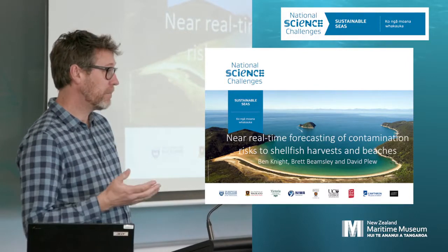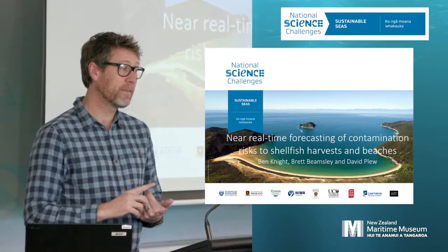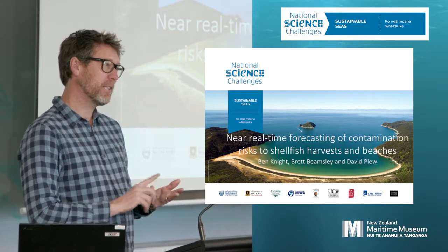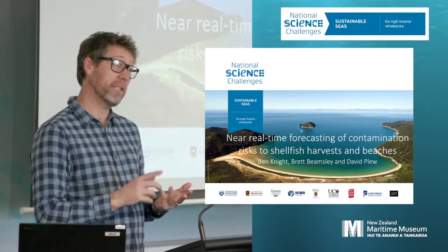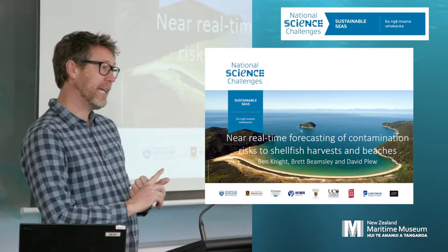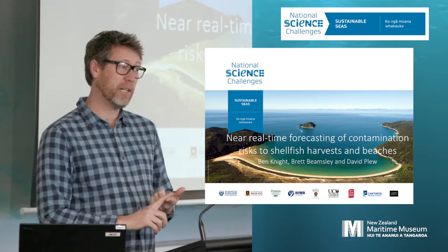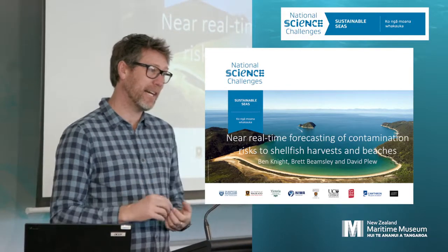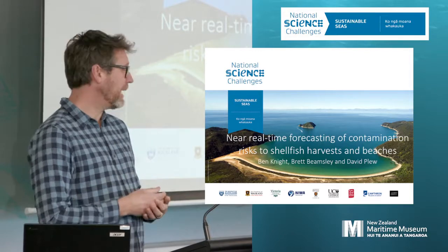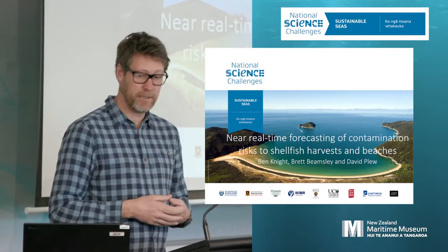Just to give you a bit of background to the project, it's a collaborative project between NIWA, Corthorne, and Metocean Solutions, who are a kind of oceanographic branch of the Met service. David Plou heads up the NIWA team and Brett Beamsley heads up the Metocean team, so I'd just like to acknowledge their efforts. It's a shame they can't be here, but their teams have both put a lot of effort into this project.